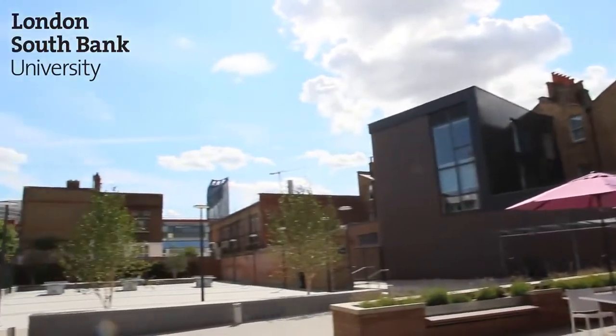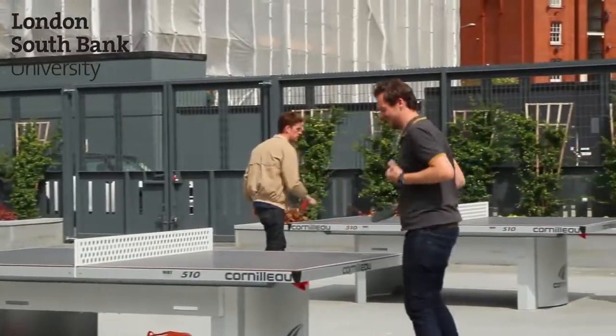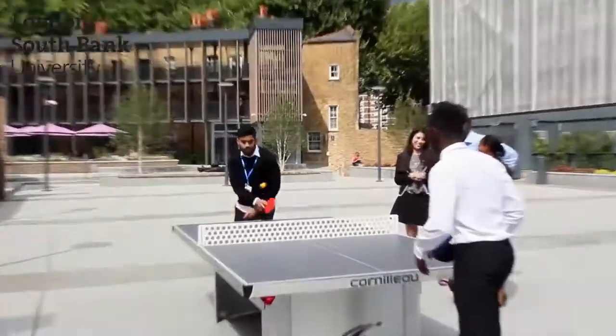The Clarence Centre has recently opened and the courtyard has table tennis on offer. It's a great place to go with your friends and sometimes there are competitions organised that you can take part in.